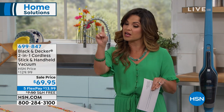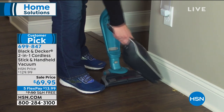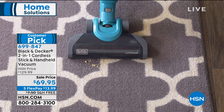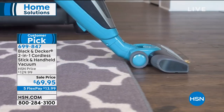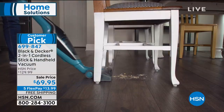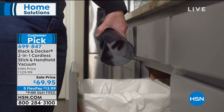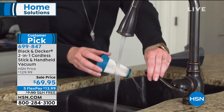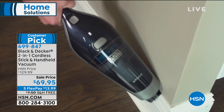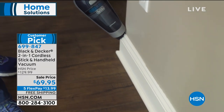On the stick vac you also have that great brush roll. It could be loose debris, dust, or dirt. You can take it handheld, take it outside, use it in the car — any quick cleanups or big messes, this can handle all of it across different floor surfaces. Our price is pretty unbelievable. Originally $130, a huge customer pick. It's the first time we've had it on air at this price point of $69.95. With free shipping — that's another $7.50 saving — and five flex payments, it's $13.99.